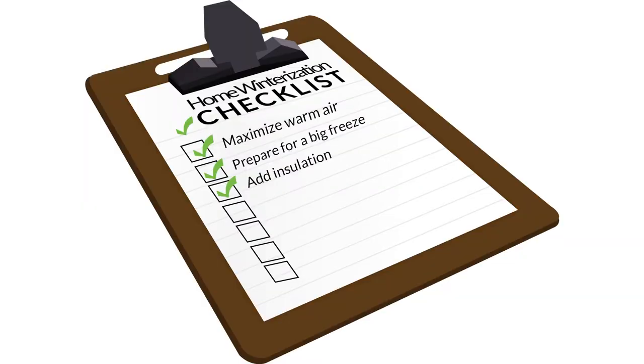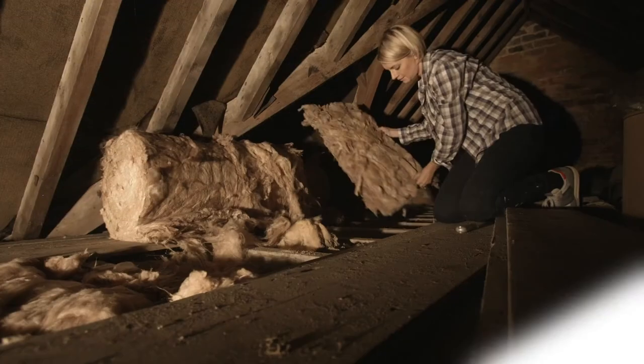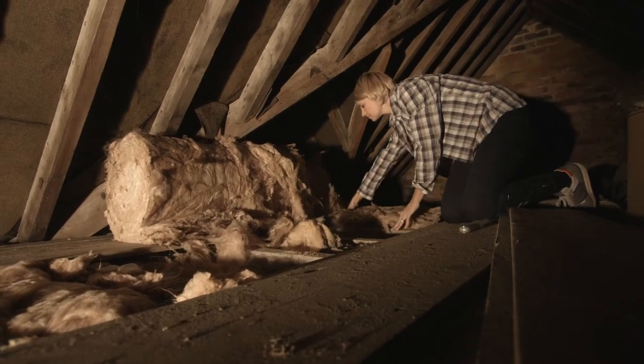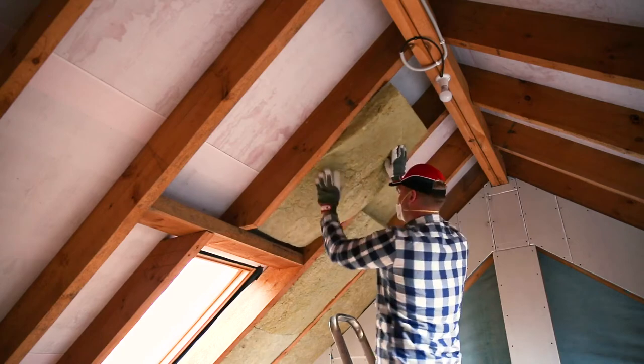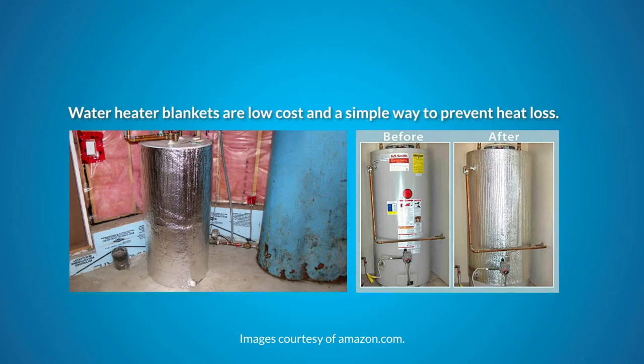Number three: add insulation. Did you know you can retain more heat and lower energy costs by insulating walls and pipes? This is a low-cost way to save energy and money. You could even install a water heater blanket for added protection against heat loss.